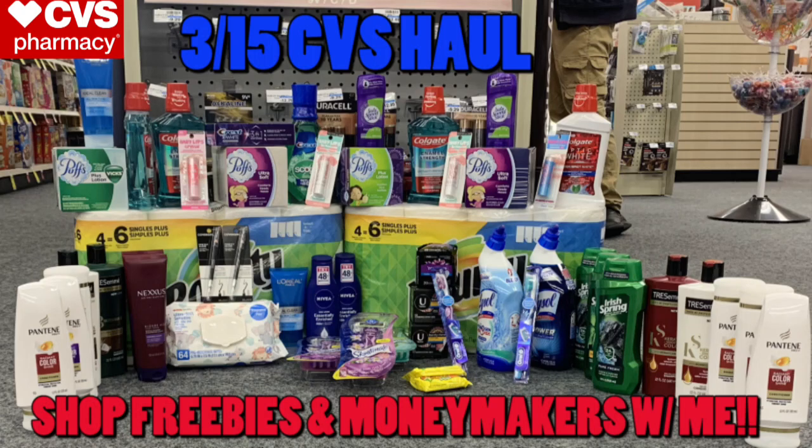Welcome back to the Crazy Deals and Steals family! I've got your super early morning CVS and Walgreens haul videos completely done, and I hope this is super helpful for you guys getting ready to head to the store. I am extremely tired — I've been out all night couponing. If you haven't already subscribed, go ahead and do that now and hit the notification bell. The Walgreens haul video is separate but linked at the end of this video or on my playlist.